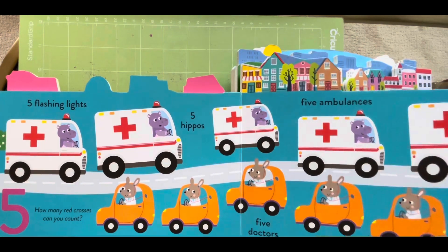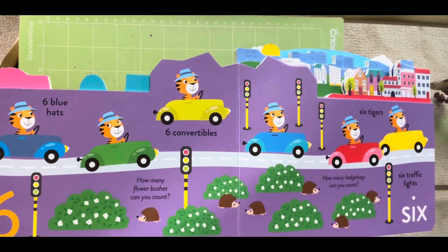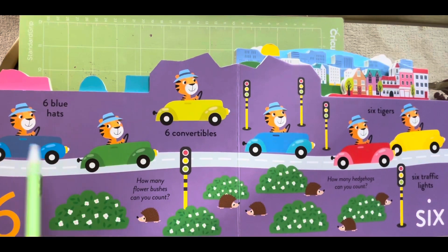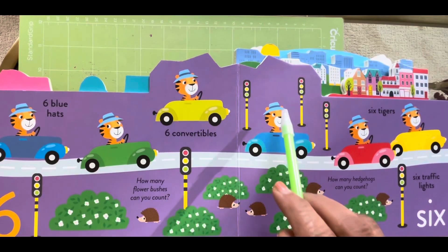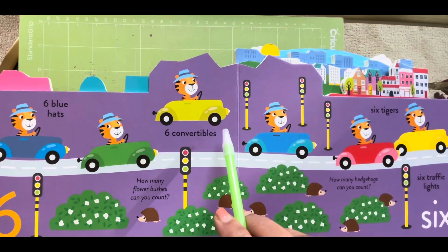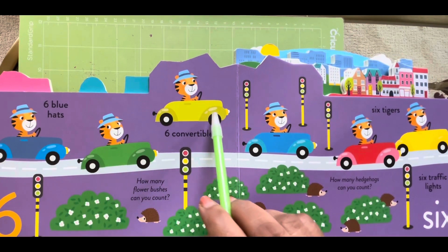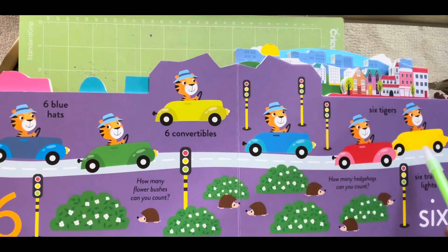Next number comes six. Six blue hats, one, two, three, four, five and six. Six convertibles, one, two, three, four, five and six.